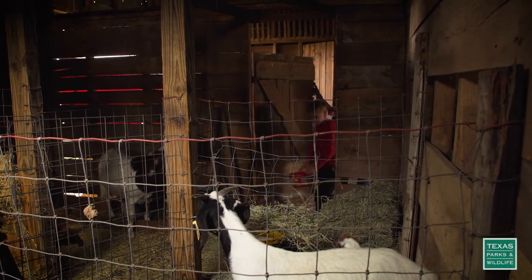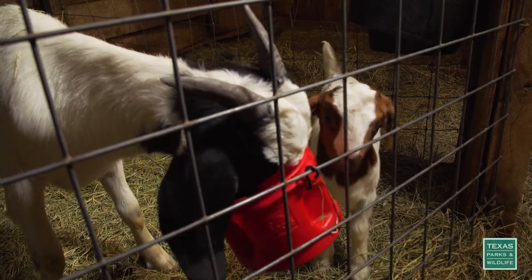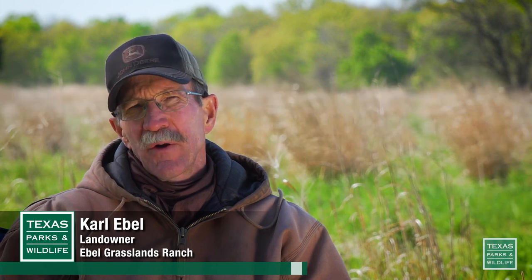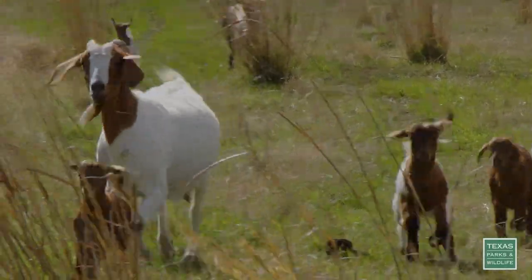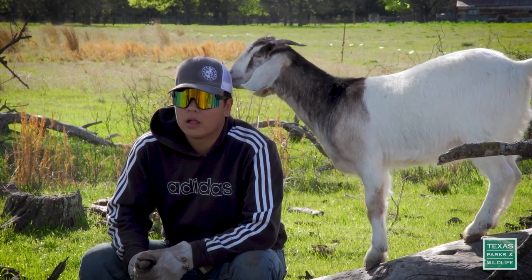Okay, let's go check on the mamas. Taking care of the ranch is a family affair. Without everybody jumping in there and doing their part we couldn't do it. Everybody is a great part of this whole operation — including some hungry goats. The family brought in goats to help clear the brush that was crowding out native grasses.